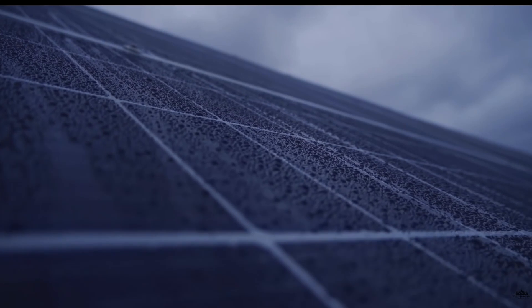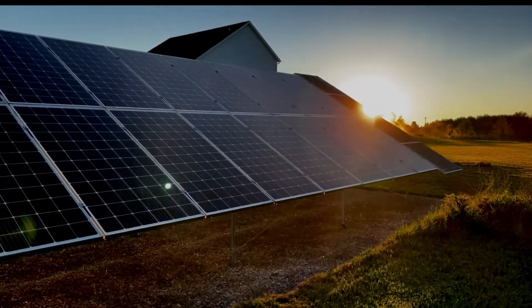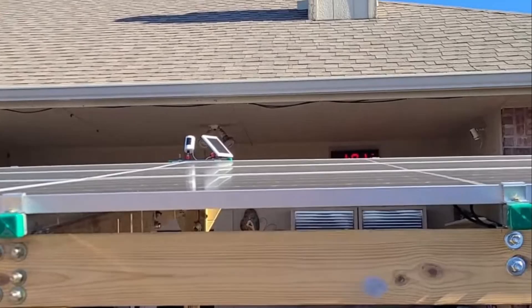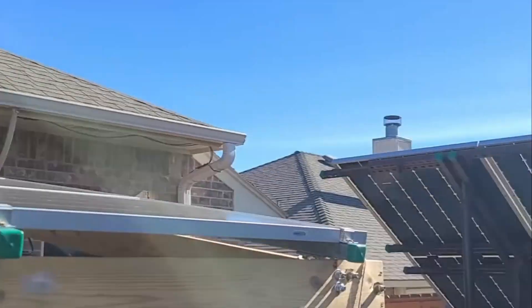Get ready for an amazing advancement in solar energy. The latest innovations in solar panels are bifacial panels. You can buy these right now — they improve efficiency anywhere from 10% to a whopping 30%, and they've been out long enough to prove this is true.